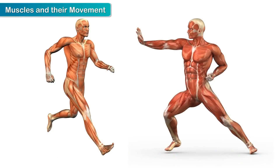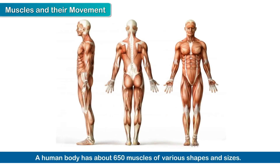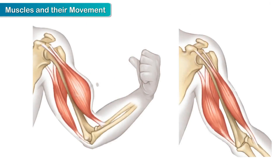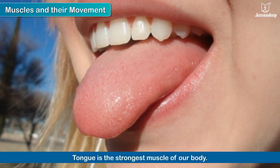Muscles are attached to bones with tendons. A human body has about 650 muscles of various shapes and sizes. The muscles contract and relax, thus moving the bones at the joints. Our tongue is also a muscle and is in fact the strongest muscle in our body.